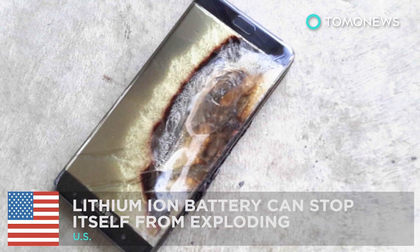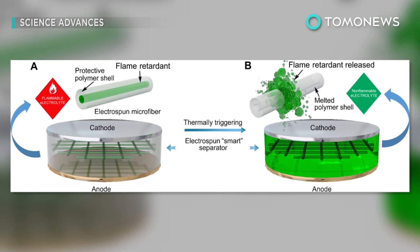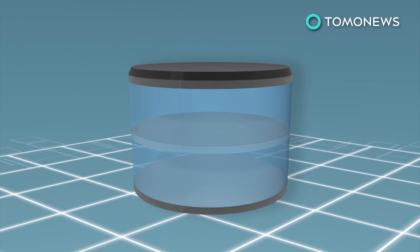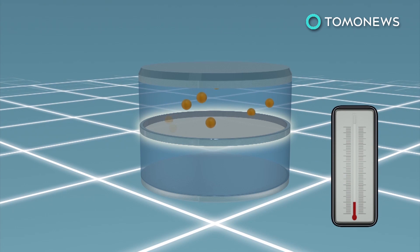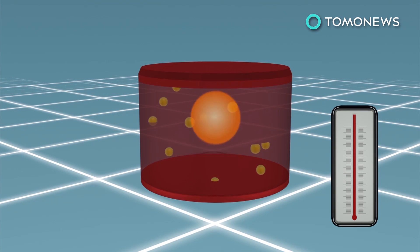Stanford University researchers have invented a new type of lithium-ion battery that addresses increasing concerns over battery safety. In lithium-ion batteries, lithium ions move from the anode to the cathode while discharging and back when charging. A highly flammable electrolyte helps conduct the current, and a separator between the two electrodes prevents contact. If the separator malfunctions while the battery overheats, a thermal runaway may occur, which can lead to a fire.